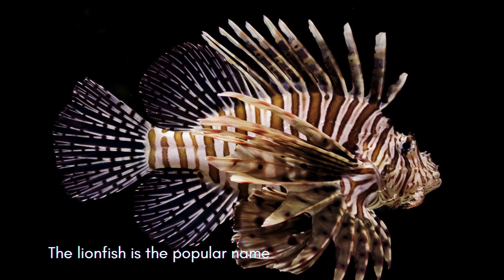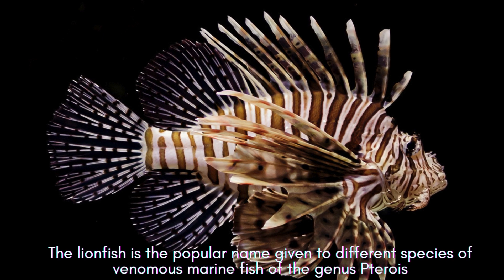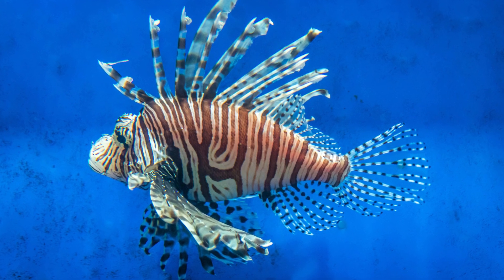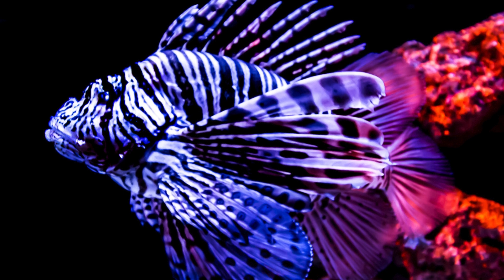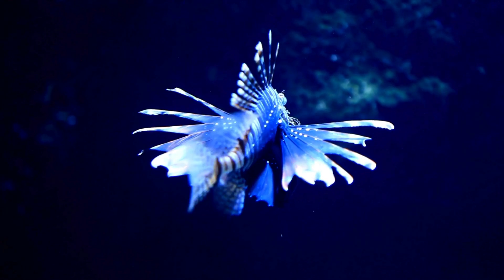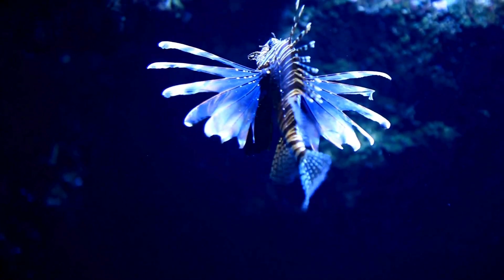The lionfish is the popular name given to different species of venomous marine fish of the genus Pterois, the best known of which is Pterois volitans. This species is characterized by its striking coloration, highlighted by vertical white and orange-red stripes. Lionfish also have long rays on their lateral and ventral fins, and can grow up to 47 centimeters.